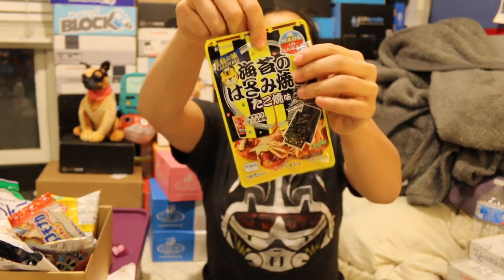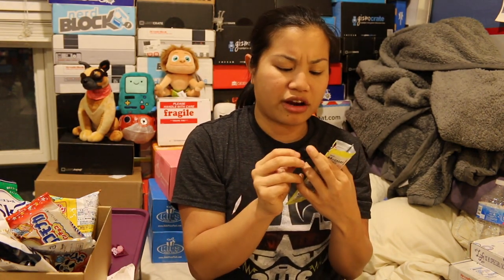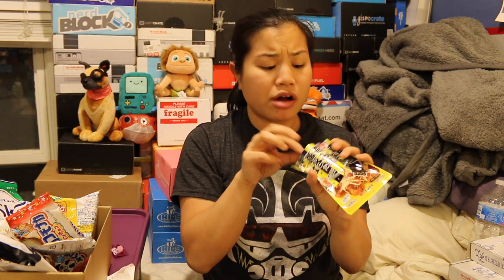Let's try the octopus dumpling flavored seaweed. Nothing really smells like anything today — this barely smells like seaweed. These pieces of seaweed are really thick — it's like they layered four pieces of seaweed on one. I don't know what an octopus dumpling tastes like, but these taste like octopus. That's a little bit strange. I like seaweed and I like octopus, so that's not bad. It's got a very strong ocean-y flavor.